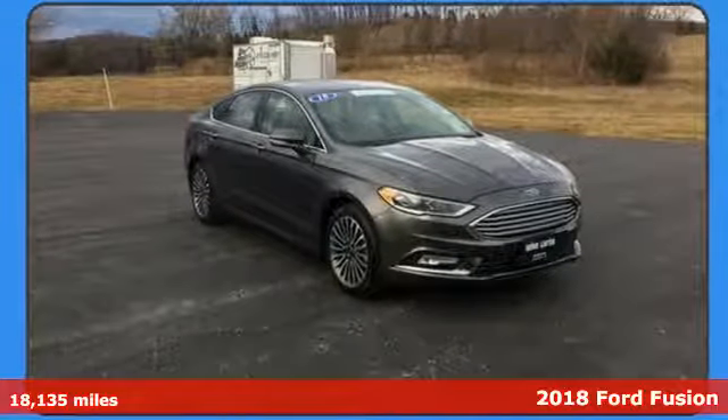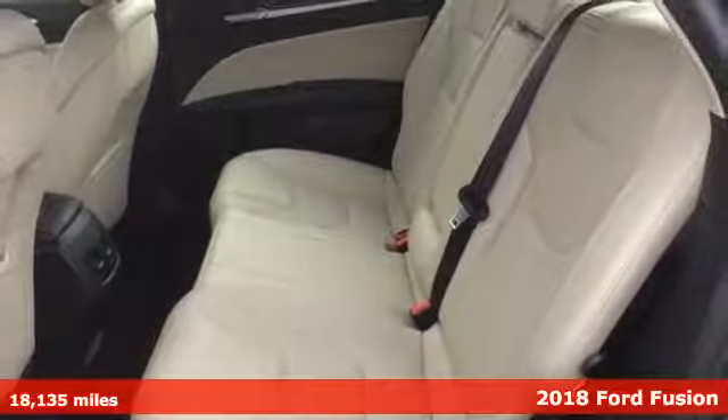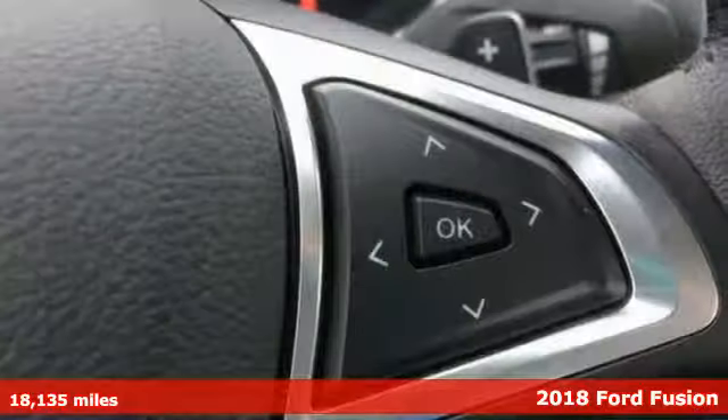Here's a certified 2018 Ford Fusion. Step up and stand out in this innovative sedan that ramps up the driving fun.